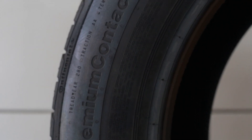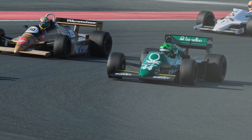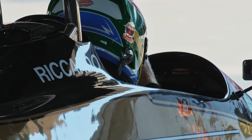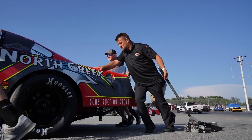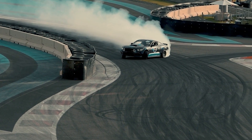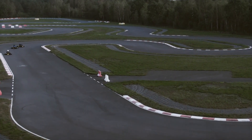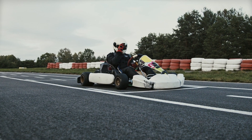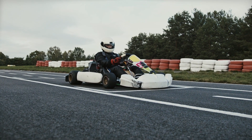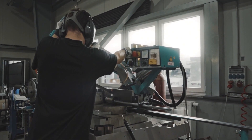The engines used in Formula One racing are subjected to some of the most difficult conditions, such as high-speed racing with tremendous g-forces, extreme temperatures, and constant strain. Because an engine failure might result in the loss of valuable racing positions or possibly the entire race, reliability is of the utmost importance. To ensure durability, engines are put through extensive stress testing to recreate conditions present in a Formula One race, requiring superior materials that can withstand continual abuse.